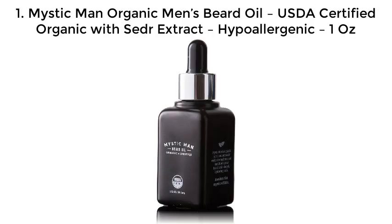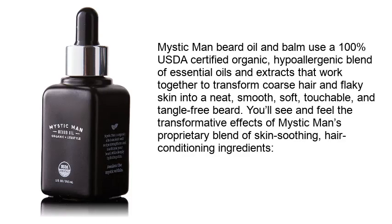Number 1: Mystic Man Organic Men's Beard Oil — USDA certified organic with a CDR extract, hypoallergenic, 1 ounce. Mystic Man beard oil uses a 100% USDA certified organic, hypoallergenic blend of essential oils and extracts that work together to transform coarse hair and flaky skin into a neat, smooth, soft, touchable, and tangle-free beard.